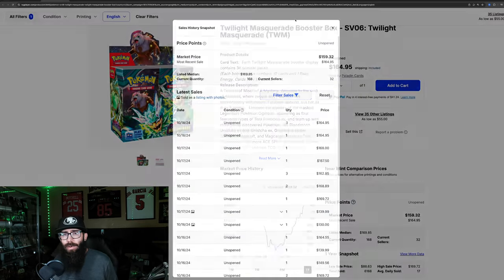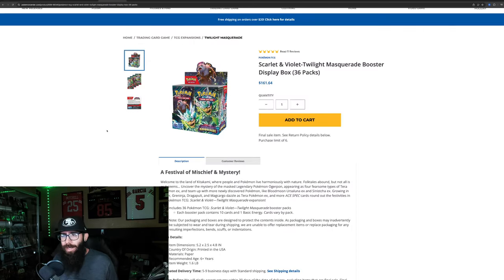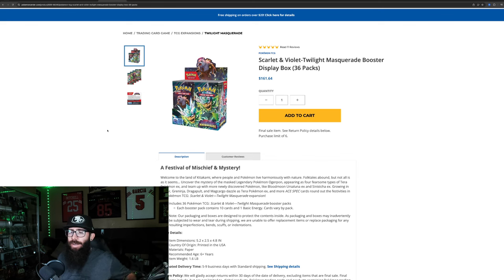That's why this is happening. Also, not everybody knows about the Pokemon Center — that's just the reality. The reason I'm bringing this up is to make you guys aware. Once people see this price point, they're going to start going to the Pokemon Center to buy their boxes because they'll be cheaper.